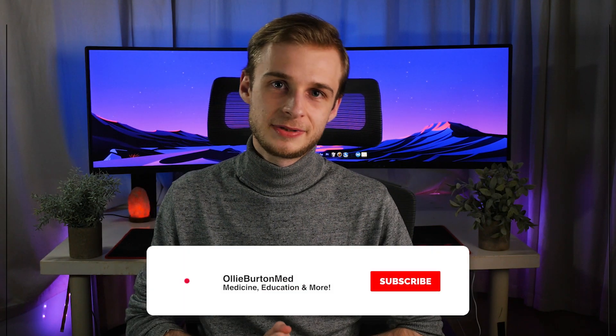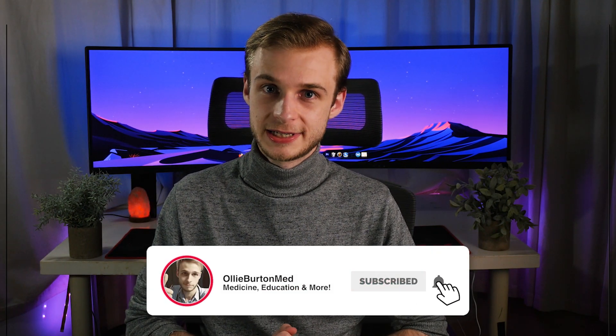But before we start, please help me out by hitting the like button down below, subscribing to the channel, and clicking that bell icon so you're notified when new videos are released. Now this is something that loads of people have heard of — you've probably seen it on TV if you're a fan of things like Scrubs, Grey's Anatomy, Holby City, and so on.